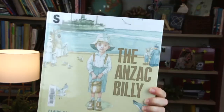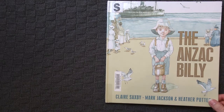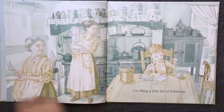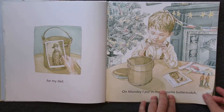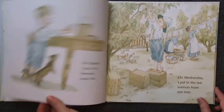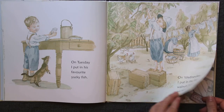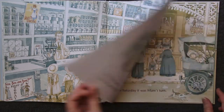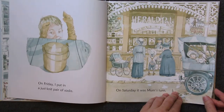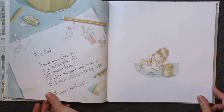The first one I have is The ANZAC Billy by Claire Saxby, Mark Jackson and Heather Potter. The ANZAC Billy is a short yet tender story of the actual ANZAC Billy. Australia and New Zealand soldiers were sent care packages inside tin billies during World War One, and I really like that this brings a real occurrence to life for young children. As you can see, the illustrations are just lovely as well.